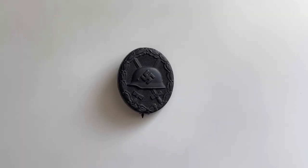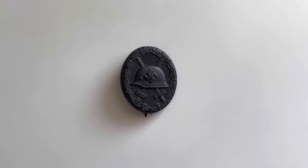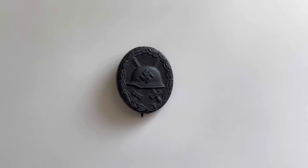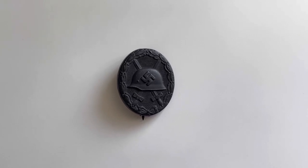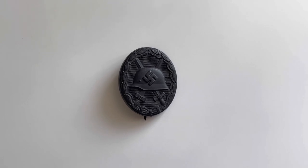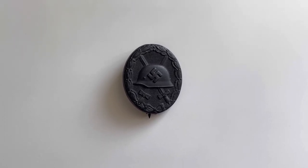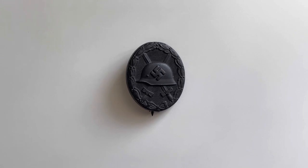There was a variety of materials used for making these Wound Badges — there wasn't just one set material. Earlier versions tended to be made of brass or a tombac alloy mix, and later versions were mostly made of zinc and similar materials; some were even made of iron as well. So don't worry if you've got different materials on different Wound Badges.